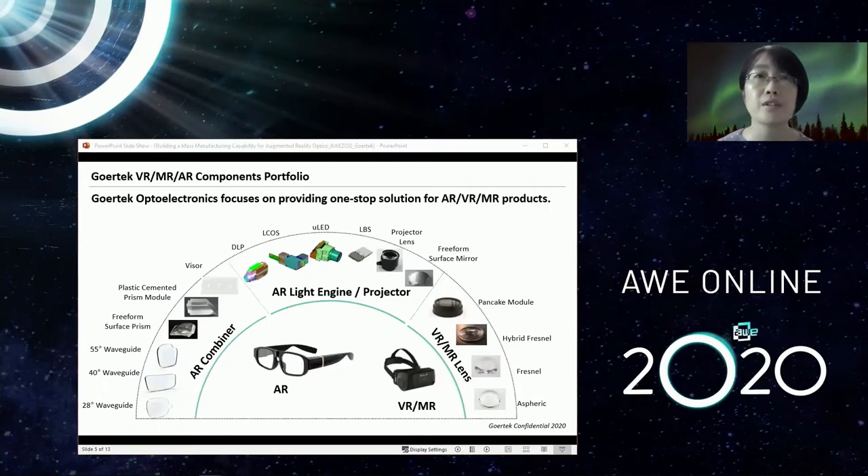Gore-Tec's Opto-Electronic System Business Group focuses on providing a one-stop solution for AR/VR/MR products. We provide solutions for AR combiners, including conventional molded optical parts as well as novel diffractive waveguide on a glass platform. We also provide light engine and projector module solutions, which work together with the optical combiners to form a complete optical system in AR optics. For VR optics, we have a longer history, having participated in the evolution from aspheric to Fresnel to pancake and compact pancake modules.